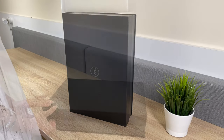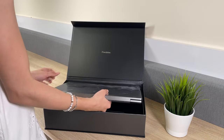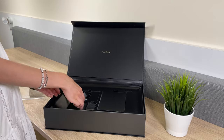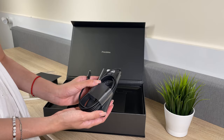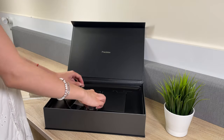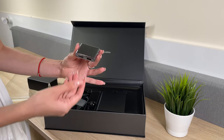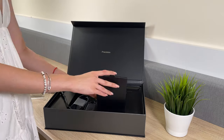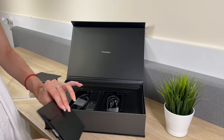Let's start with the unboxing. Inside the box we find a 130W USB Type-C charger. Then we have a USB Type-C to USB Type-A and HDMI dongle. There is also some paperwork, but we won't waste your time with that.